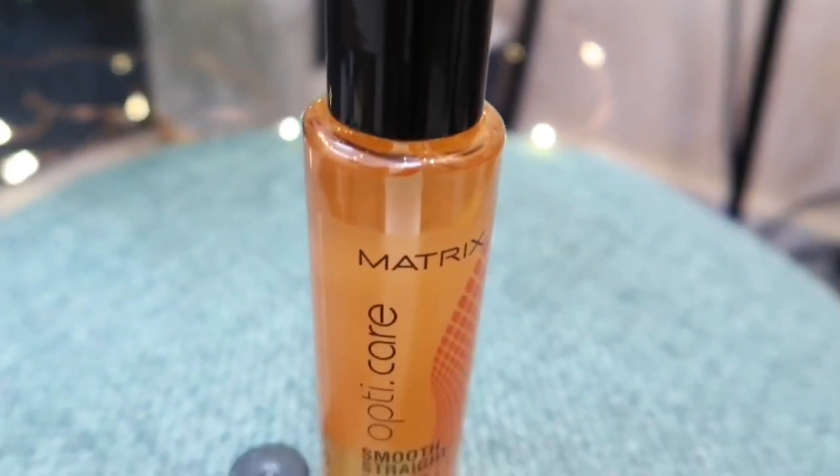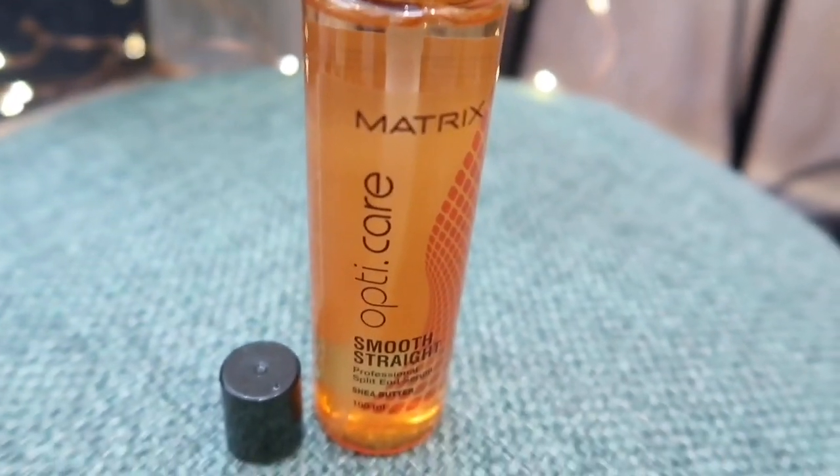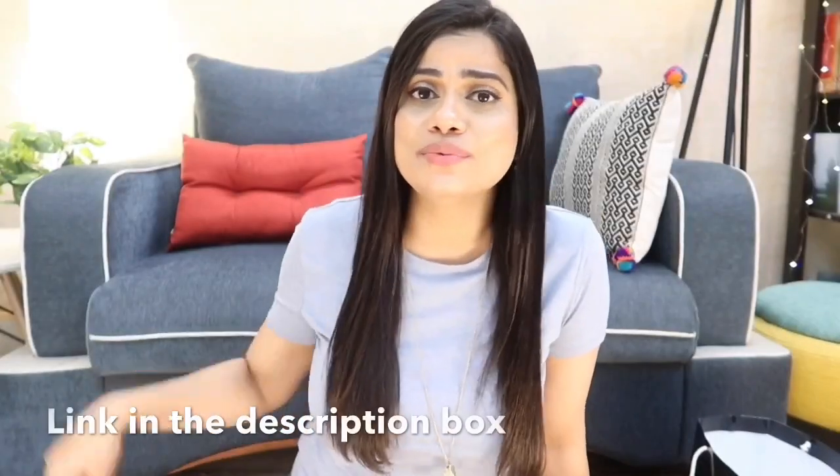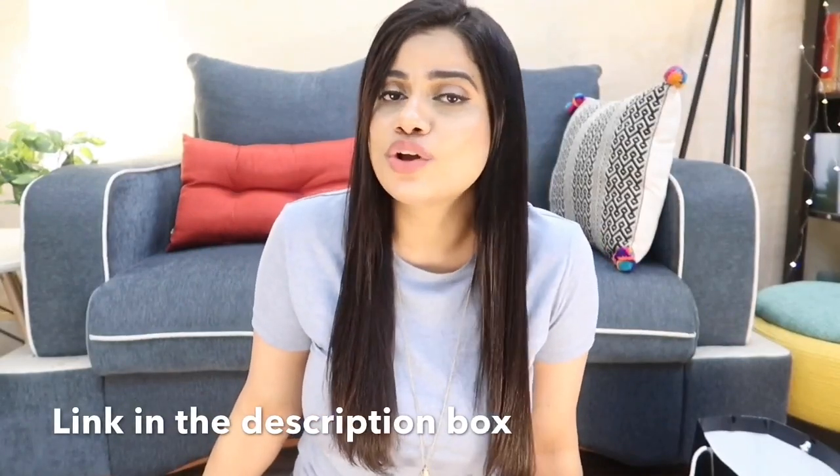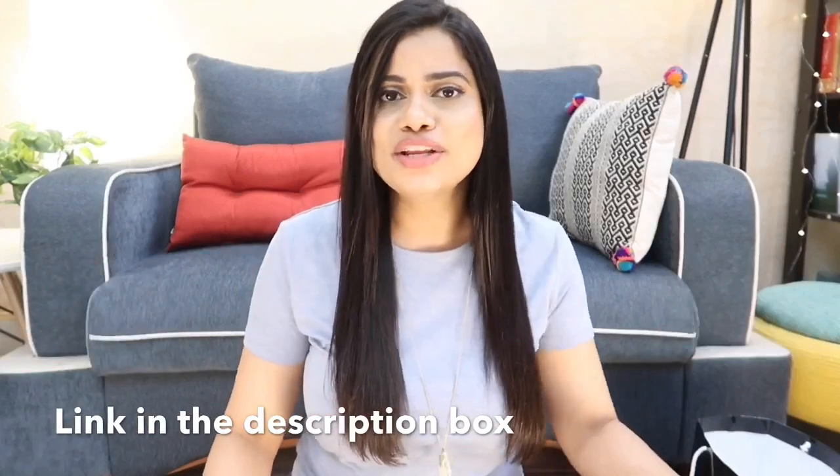I would highly recommend this product — you would not regret it. Most importantly, I also straighten my hair using a hair straightener, which means I apply heat, and this serum also acts as a heat protectant. It makes my hair feel great while protecting it, giving it shine, and nourishing it. I simply love this product. I'm going to leave the link to their website on screen and in the description box below — go ahead and check out this entire range.